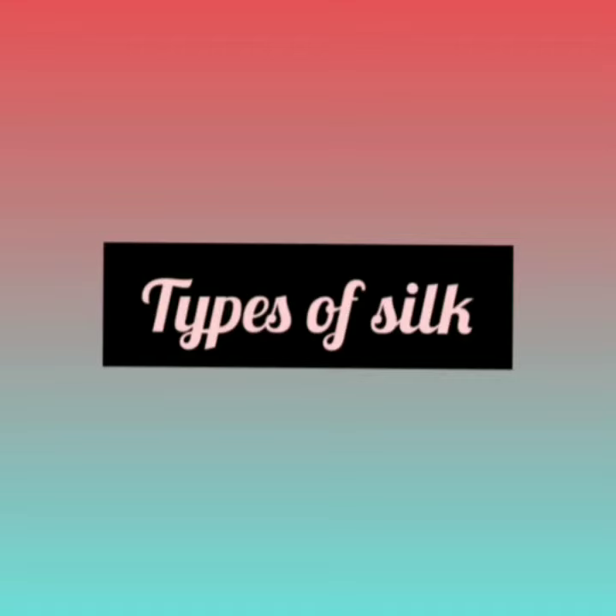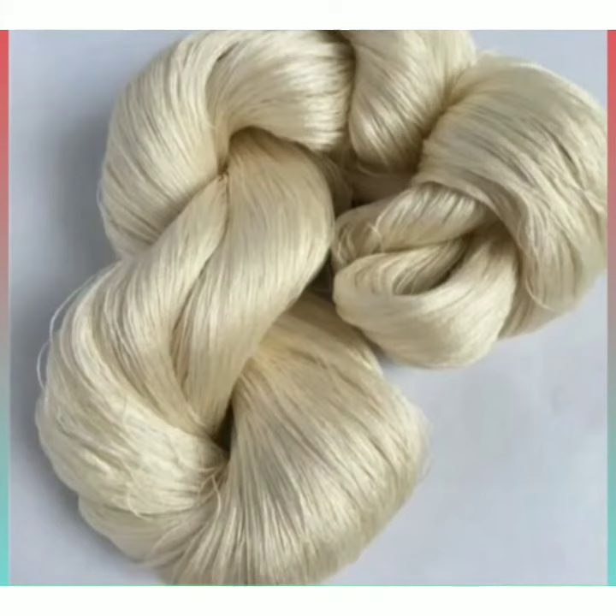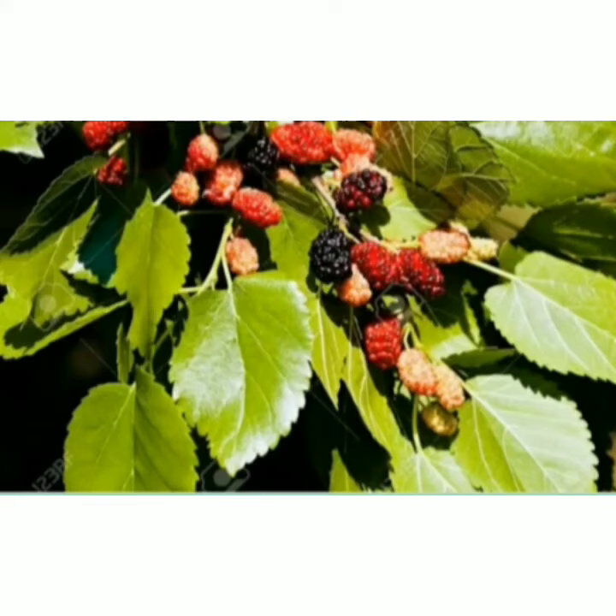Now let's discuss about types of silk. First, mulberry silk. Mulberry silk is found in Jammu Kashmir, Andhra Pradesh, Karnataka, Tamil Nadu and West Bengal. It is obtained from the silkworms of Bombyx mori. Bombyx mori feed on the leaves of mulberry trees.